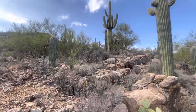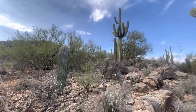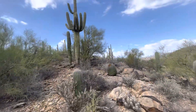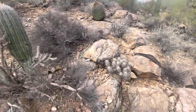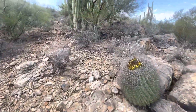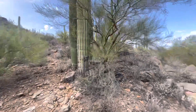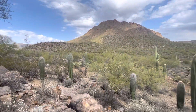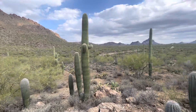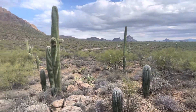Good afternoon everyone! This is a Saguaro of the Day video and I'm going for a little walk here in Tucson Mountain Park. Lots of different cactuses and here's the view this way. I'm just off Kenny Road right here. Really pretty scenery.